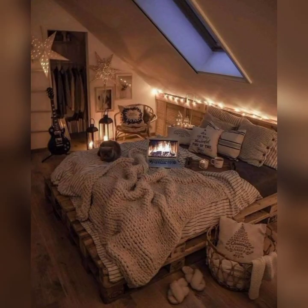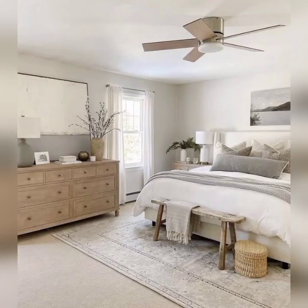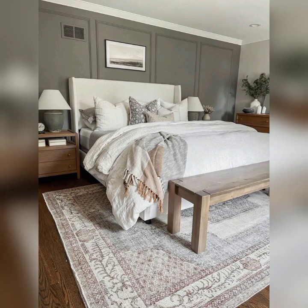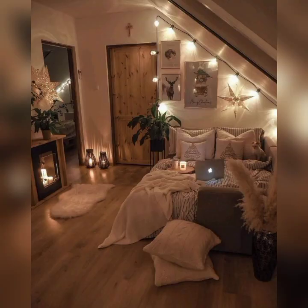Our channel is dedicated to helping you create your dream, personalized space that reflects your unique style and personality. We believe that your bedroom should be more than just a place to sleep — it should be a sanctuary where you can unwind, relax, and recharge after a long day.